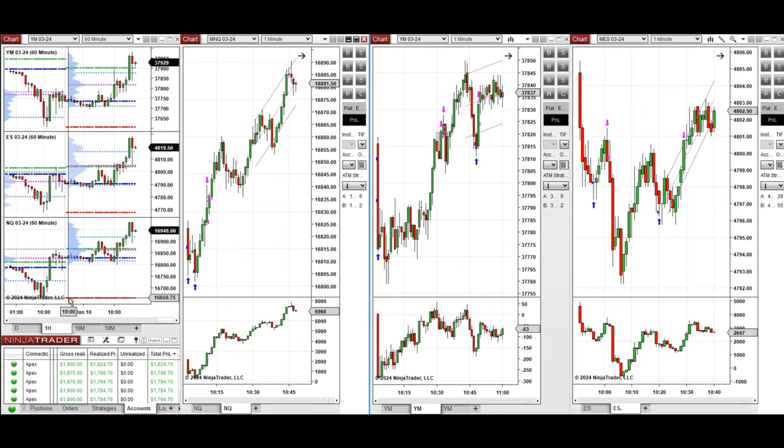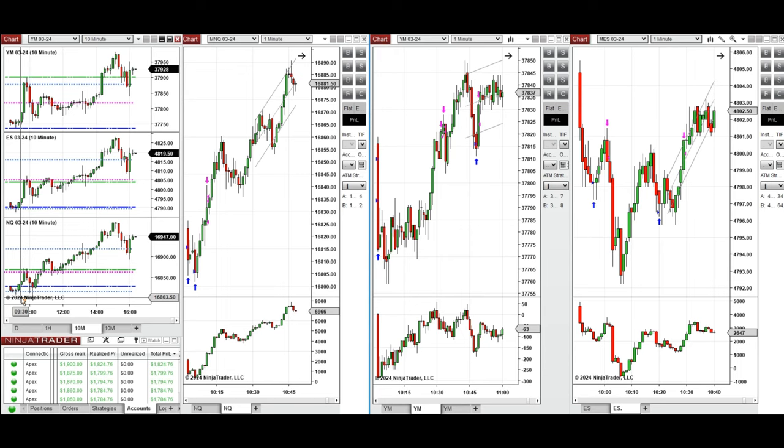If we look at the macro charts on the one-hour timeframe, we see that the price was fluctuating around the previous day close. During the London session it started to go up and retested this level again and bounced back. On the 10-minute macro chart, we see that this level was tested again during the new market session two times.